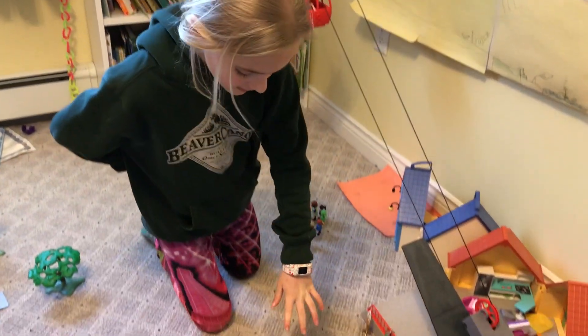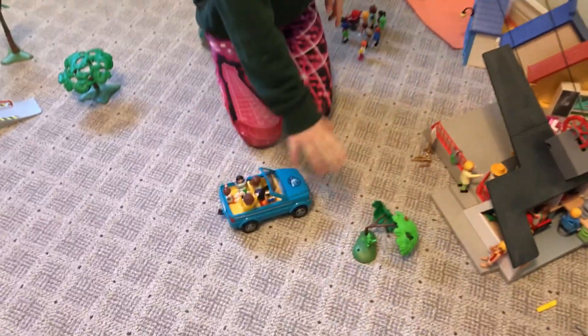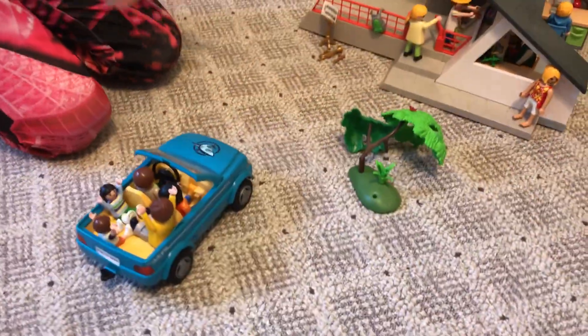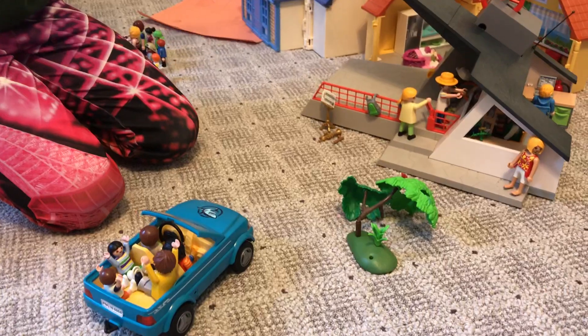So let's start over here. The tree right here just fell over in a storm, and then they're driving to go up the thing.